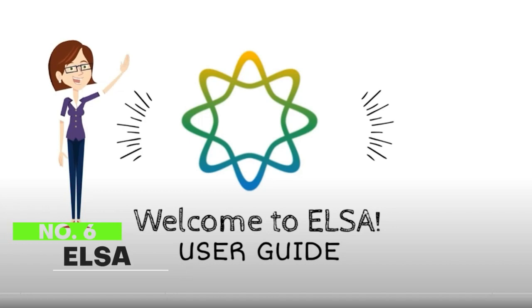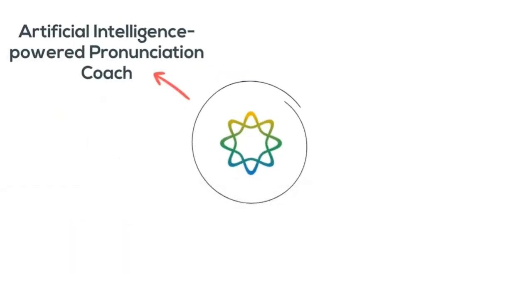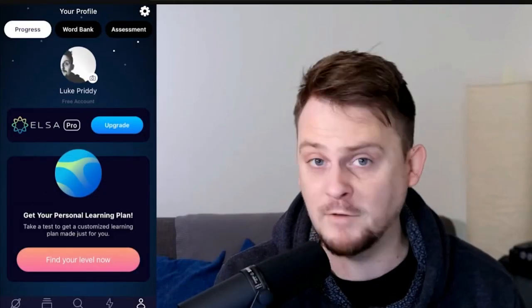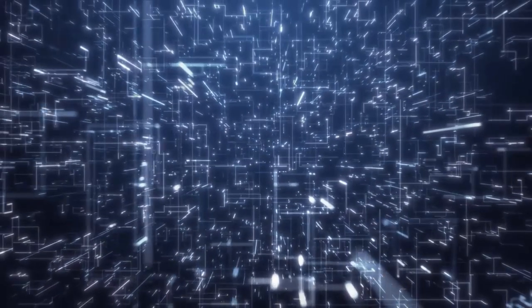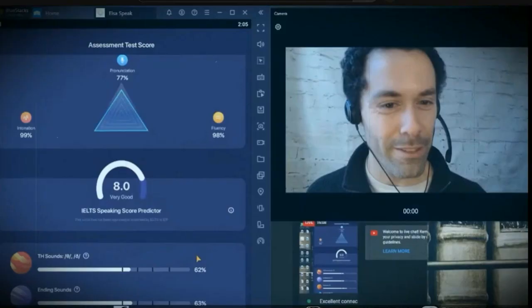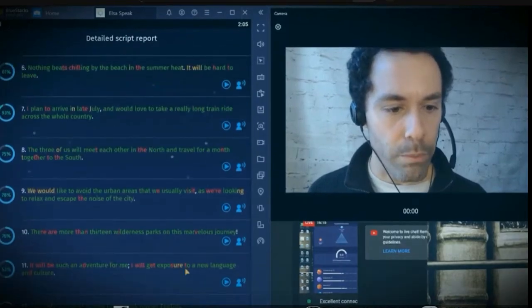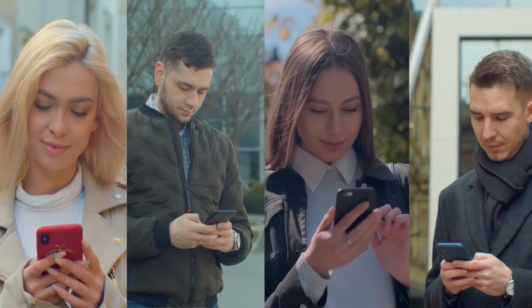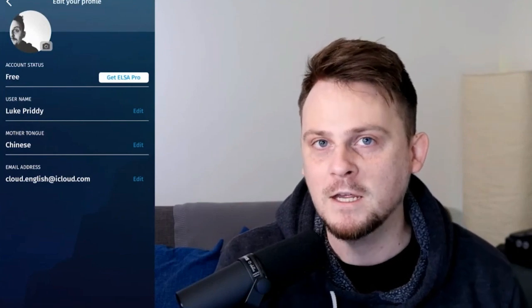Number 6: ELSA Speak. A well-known AI-powered app for learning English is called ELSA Speak. With the aid of brief dialogues, users of this software can practice speaking English and pronouncing English words. They can anticipate speedy development because AI gives them instant feedback. This software uses speech recognition technology, and according to its website, over 4.4 million people have downloaded it. Additionally, ELSA Speak asserts to have more than 3.6 million users across 101 nations. There is a 7-day trial period after which the user must purchase ELSA Pro. ELSA Speak is accessible on iOS and Android; however, as of this writing, neither PC nor Mac versions are available.